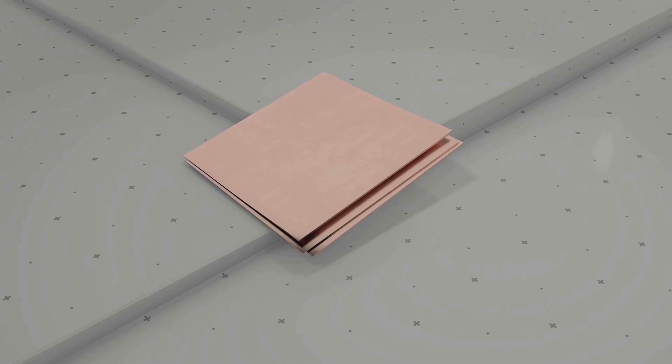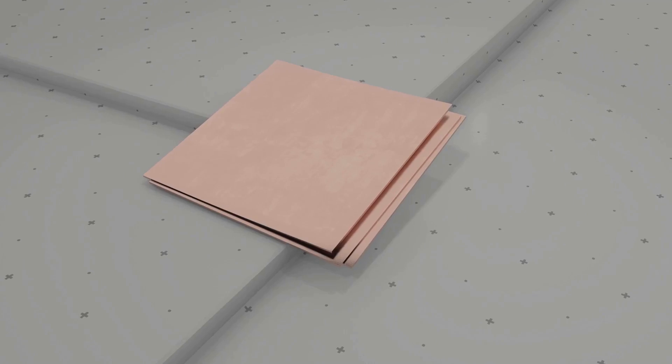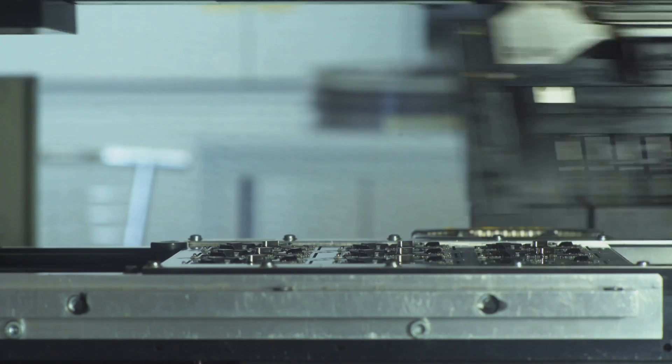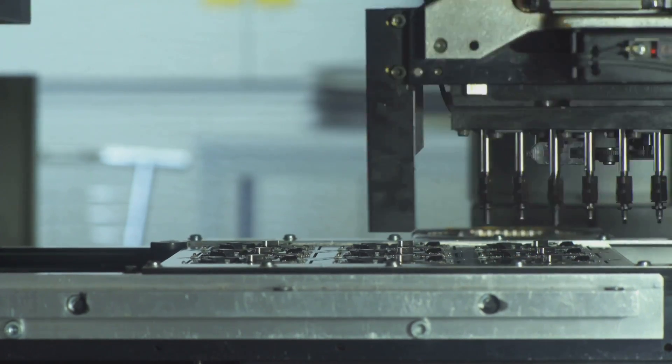Non-ferrous metals are generally lighter than their ferrous counterparts, and they're also more resistant to rust and corrosion. This makes them suitable for applications where weight and corrosion resistance are crucial, such as in the aerospace industry or in the production of electronic devices.